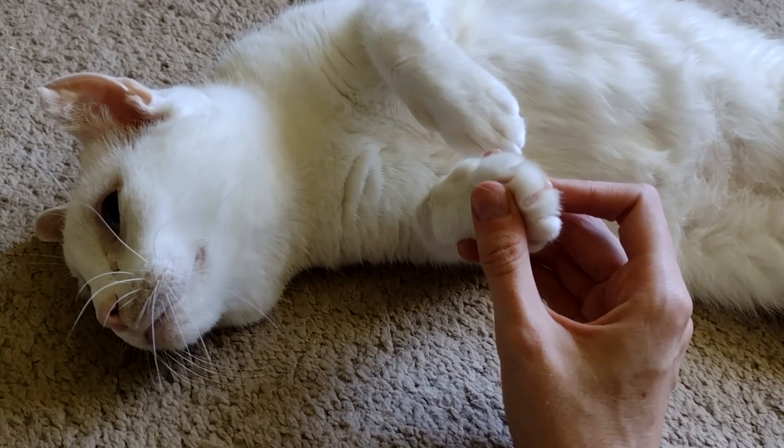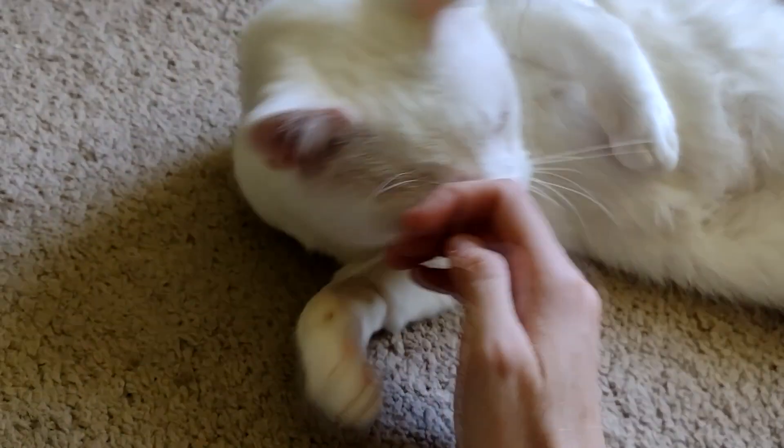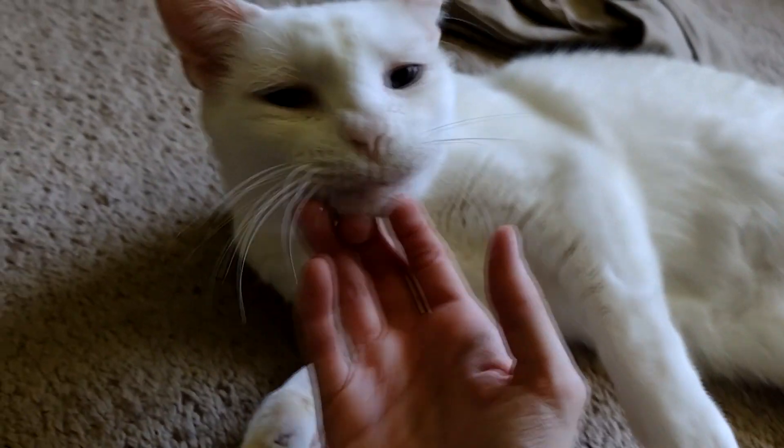It's believed the frogs can retract the bones when not in use and the skin will heal — again, like the Marvel hero. This behavior is somewhat like a cat retracting its claws. However, cats don't break their nails through their own skin.